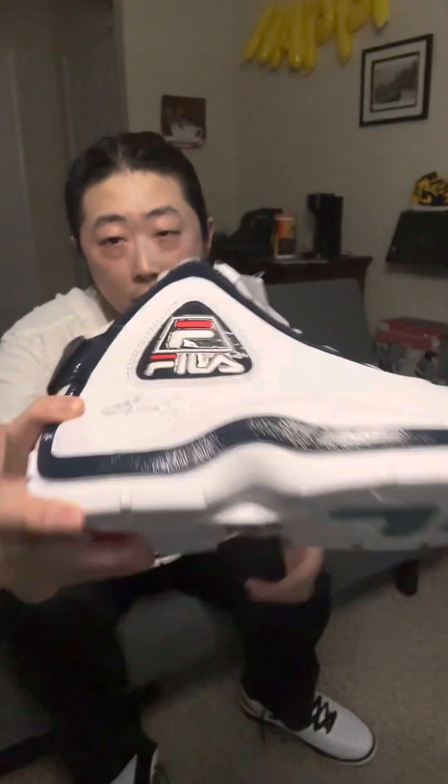Shout out to the show Full Size Run — they interviewed Grant Hill about these. And I do recall that in the booklet of Tupac's 'All Eyez on Me' double album, there's an iconic picture of Tupac sitting next to a Jaguar wearing these. It's all over the internet now, very popular reference. It kind of gives the shoe a cult feel when you're wearing it, and you've got the signature right there too.